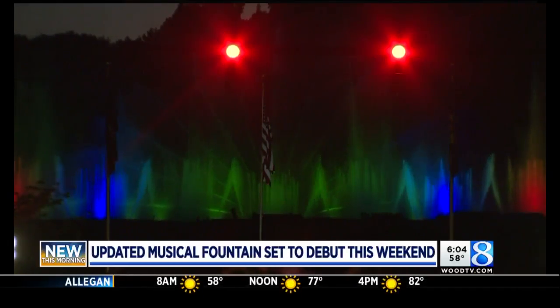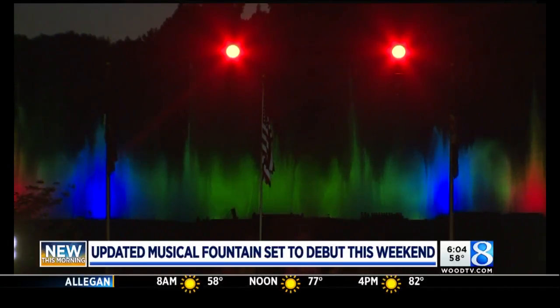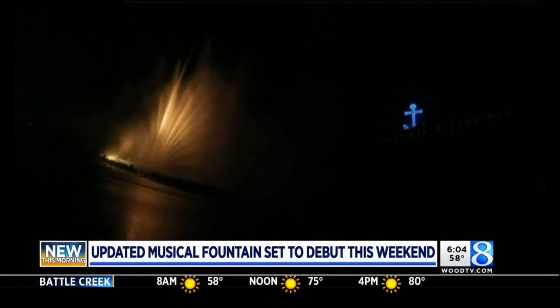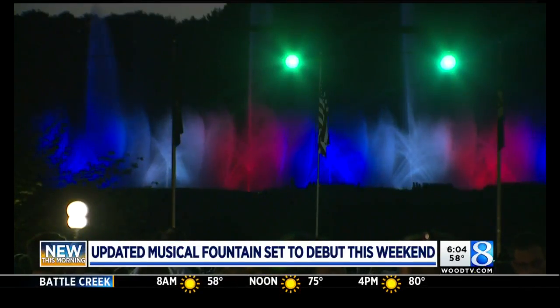We told you about the changes coming to the Grand Haven Musical Fountain. GVSU engineering students were assigned to this challenge as their senior project, and they finished up with the changes. They'll show them off this weekend. 24-Hour News 8's Catherine Ducharme is going to take us behind the scenes and show us how these new features all work.